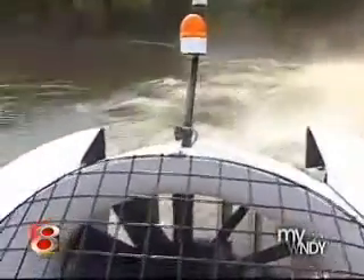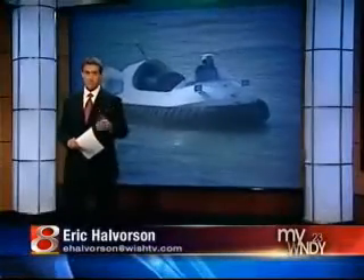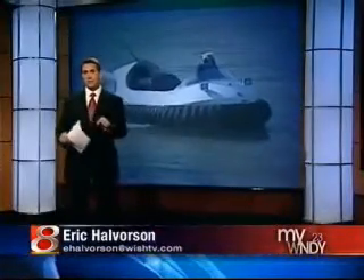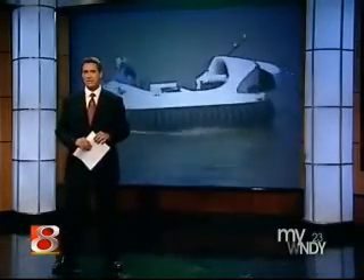That ability will soon be available here. The new hovercraft will be bigger than the one we tested today. While it will be kept at an Indianapolis fire station, the craft will be available for emergencies across central Indiana. It's a $57,000 machine paid for by a federal homeland security grant.